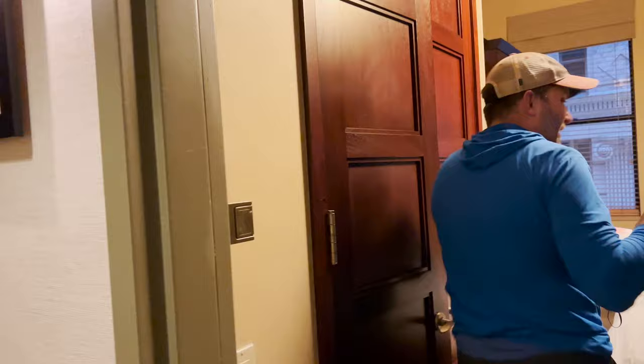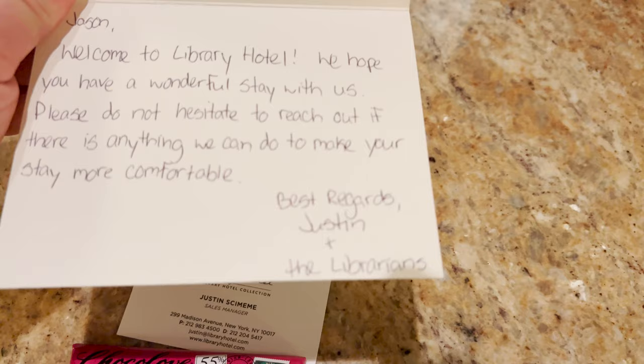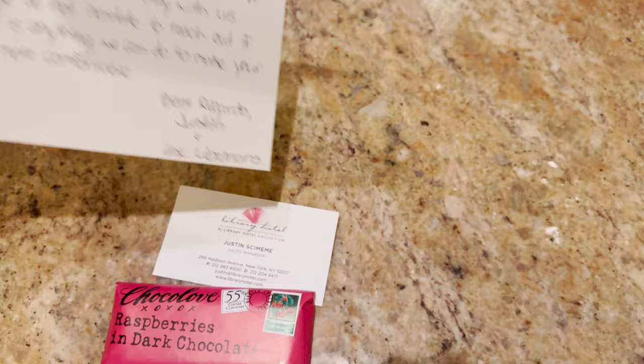Look at this — this is like the smallest little thing I've ever seen. It's small but it's quaint. They gave us a nice chocolate bar, which is pretty cool, and a nice little welcome card: 'Welcome to the Library Hotel, we hope you have a wonderful stay.' It's handwritten — pretty cool.